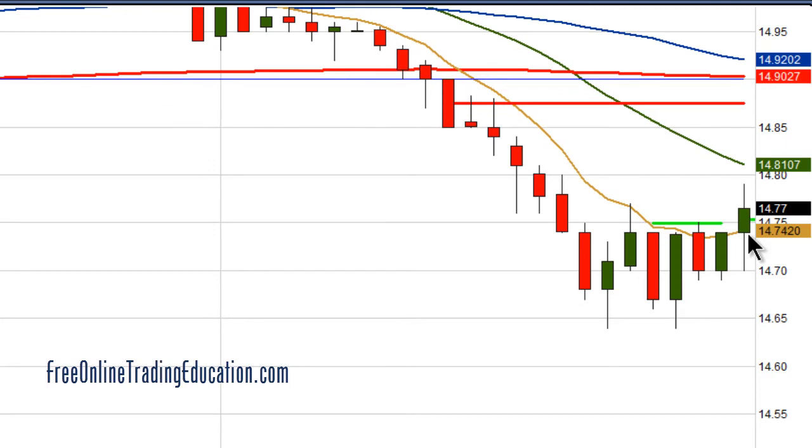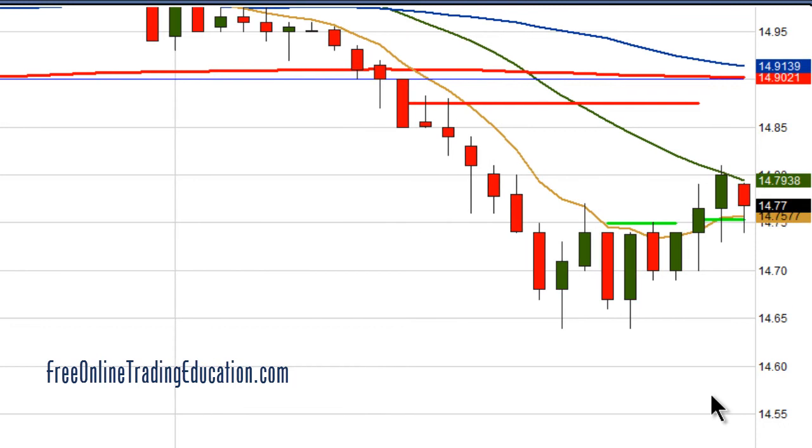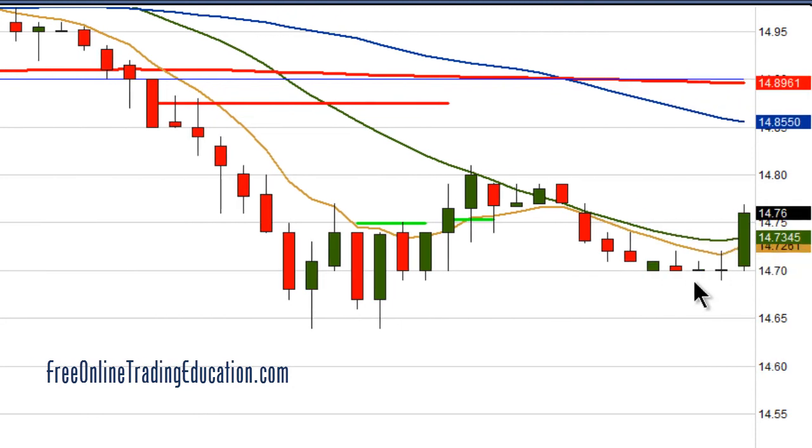There it goes — popped up right there and got me out at $14.75 for 0.8% in 13 minutes. It did proceed to go up, hit its head right there on the 20, and then dropped again. But this $14.70 level seems to be support again.